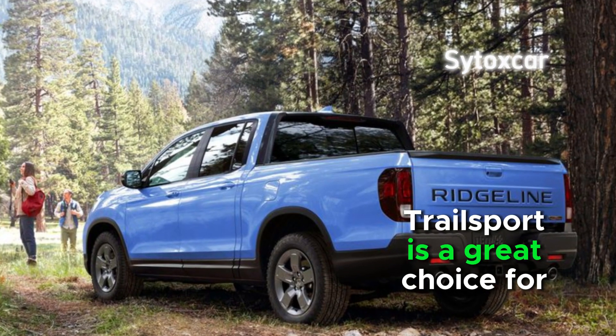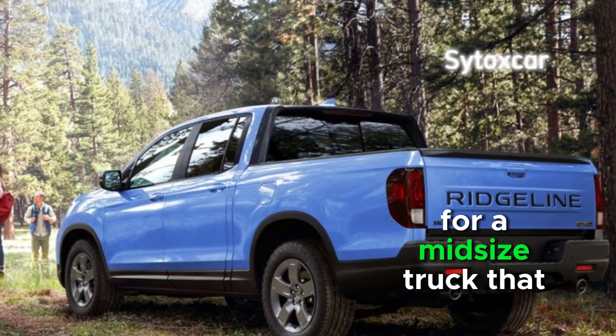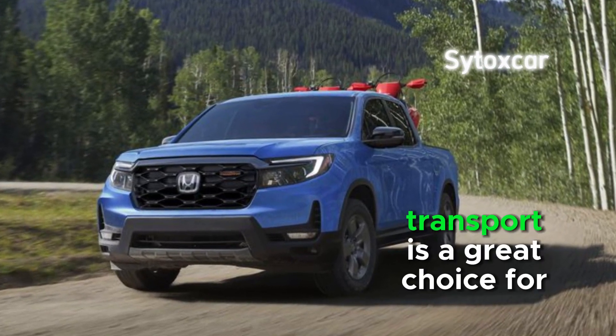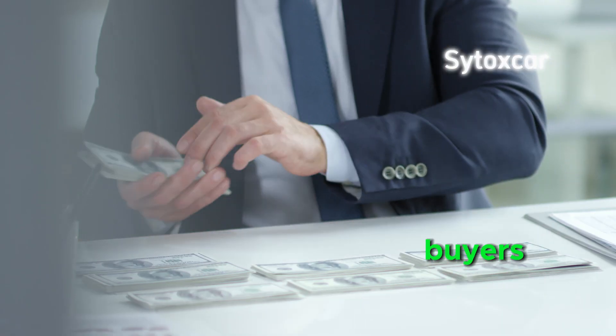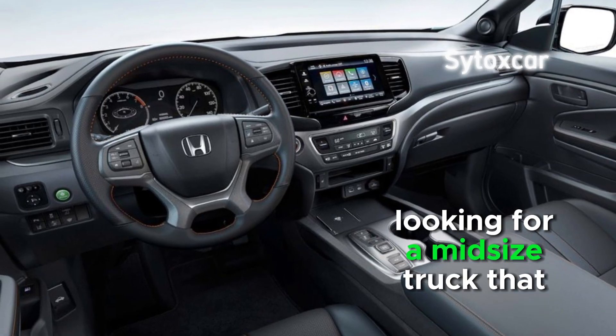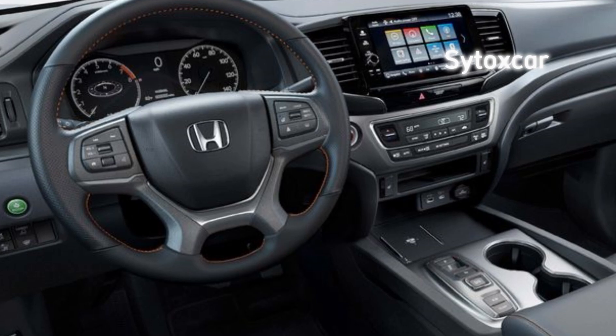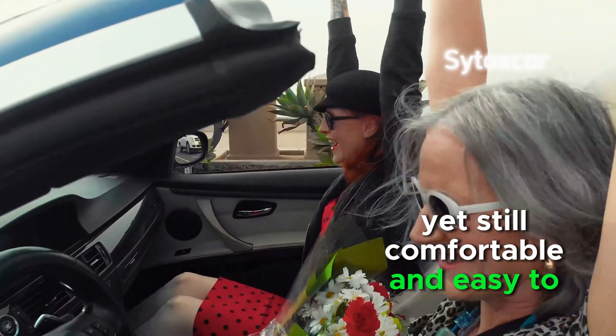Trail Sport is a great choice for buyers looking for a midsize truck that is rugged and can handle off-road terrain, yet still comfortable and easy to drive on the road.